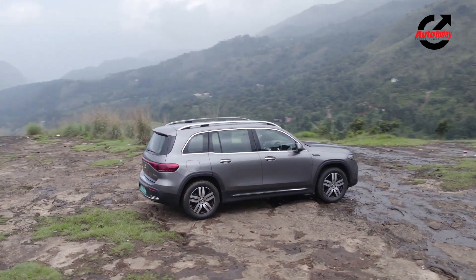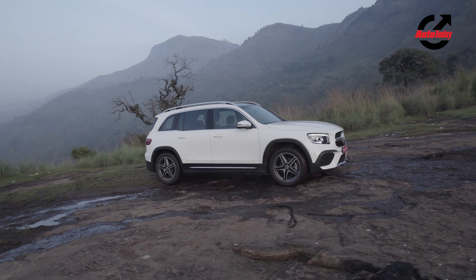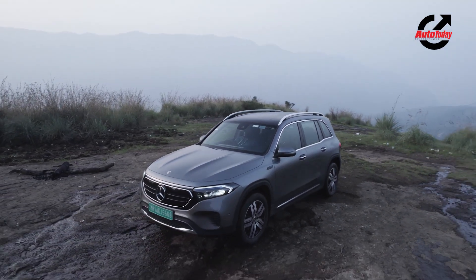In terms of size, the EQB is longer than the GLB and even the GLC, thanks to increased front and rear overhangs, but it isn't as wide or tall as its ICE counterpart.